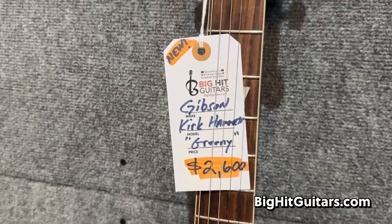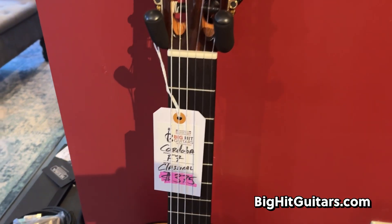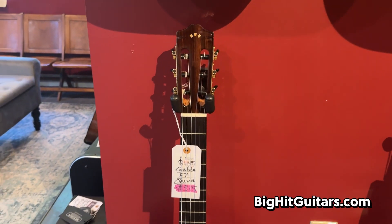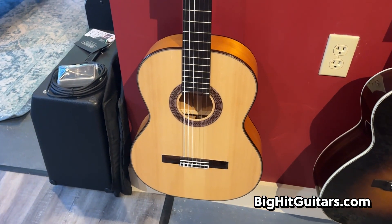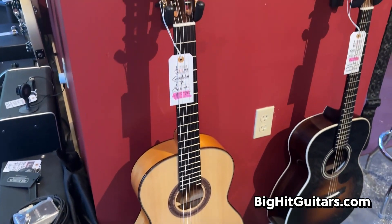And this is a brand new guitar. If nylon string guitars are your thing, we've got this great Cordoba F7 for $375. This is super clean, like new condition. Cordoba — very light, super easy to play. If you've been wanting to get into nylon string picking, this is a great place to do it.